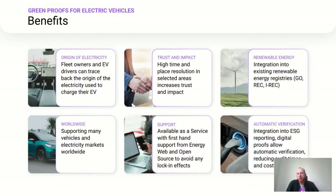Due to these integrations, we can offer Greenproofs for Electric Vehicles worldwide and support many vehicles and markets. We are making Greenproofs available as a service with first-hand support directly from Energy Web, but the source code is also open source, allowing you to avoid any lock-in effects. We also offer automatic verification of certificates, allowing companies to integrate these solutions into their ESG reporting, reducing audit times and costs.